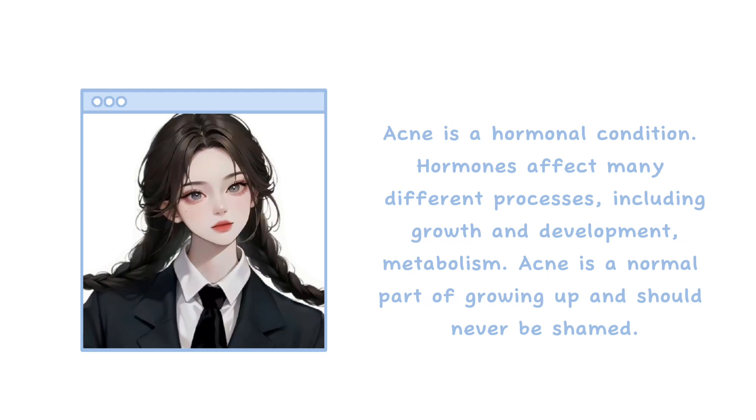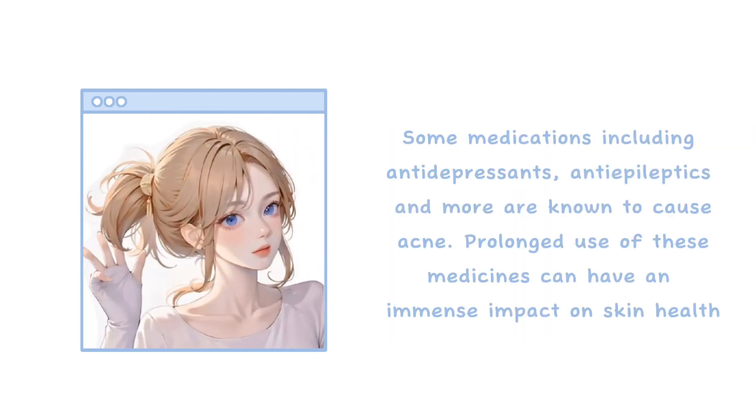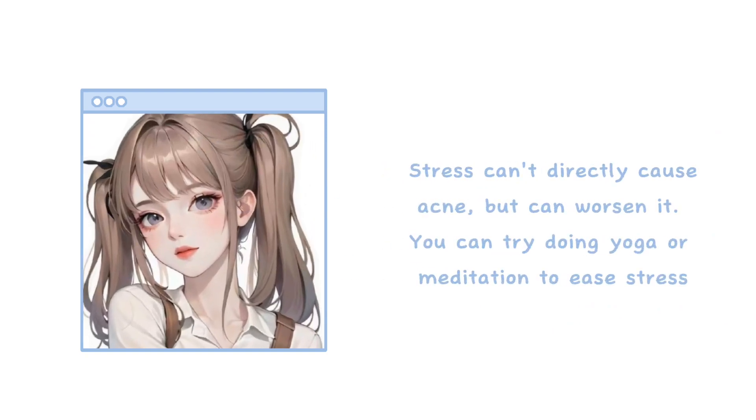Hormones: acne is a hormonal condition. Hormones affect many different processes including growth, development, and metabolism. Acne is a normal part of growing up and should never be shamed. Medication: some medications including antidepressants, antiepileptics, and more are known to cause acne. Prolonged use of these medicines can have an immense impact on skin health. Stress: stress can't directly cause acne, but it can worsen it. You can try yoga or meditation to ease stress.